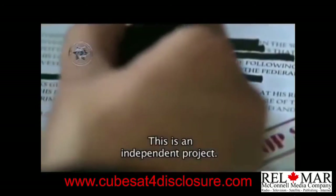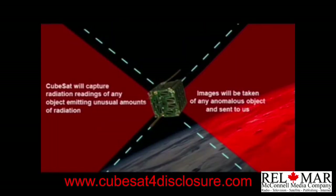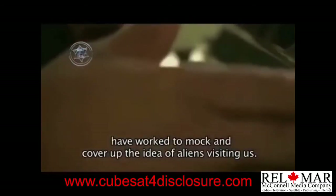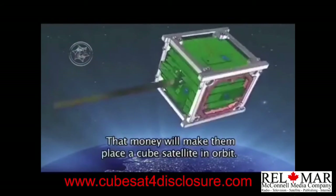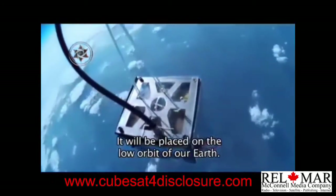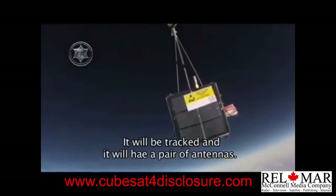Iniciativa completamente independiente, ya que no está financiada por gobiernos o organismos internacionales. El proyecto se llama CubeSat para la Divulgación y fue desarrollado por el ingeniero de software canadiense Dave Coté, junto con el consultor de diseño y experto en medios Mark Richfield. El equipo pretende confirmar que gobiernos, militares y medios de comunicación han realizado grandes esfuerzos para desacreditar la idea de que los extraterrestres nos visitan. Los desarrolladores pretenden recaudar 50 mil dólares para colocar un satélite miniatura tipo CubeSat en órbita terrestre baja, cubriendo el costo del satélite, cámaras de alto rendimiento con lentes parabólicos, un enlace de comunicaciones y antenas desplegables.